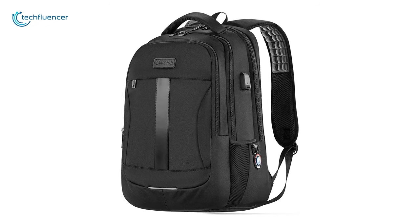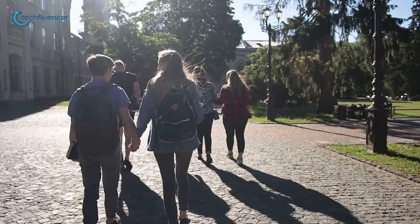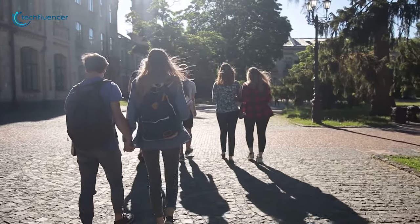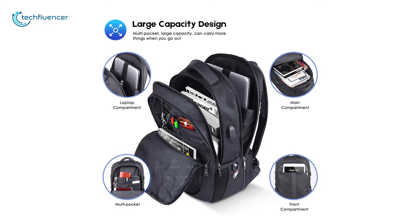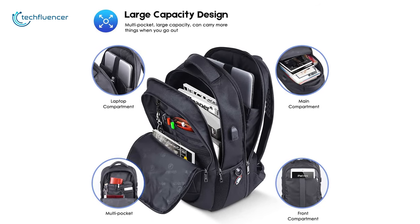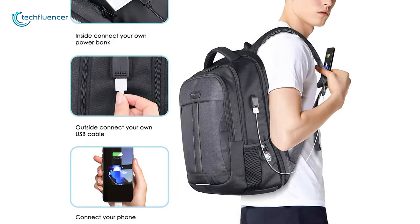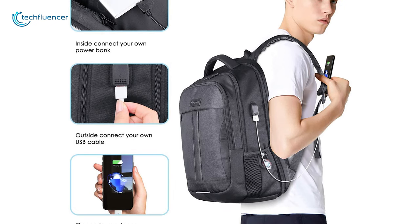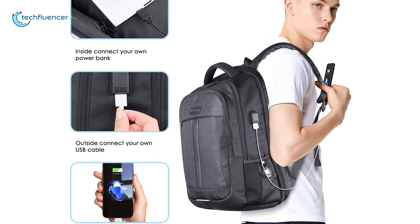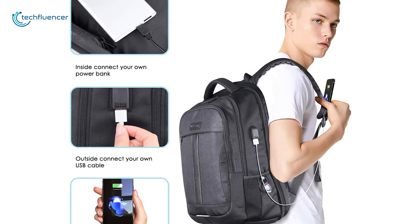Next up at number 4, we have the SoSoon Laptop Backpack, an anti-theft laptop backpack to safely carry your laptop on the way to your college. The backpack offers one large main compartment to conveniently store your laptop and lots of additional pockets to carry your daily college necessities with you. The backpack also features a convenient USB charging port and will keep your laptop juiced up while you're on your way to your destination. Just connect the port to a power bank and you will be all set.